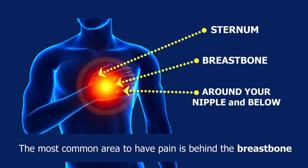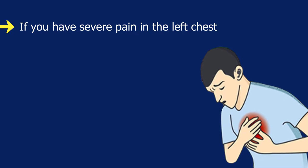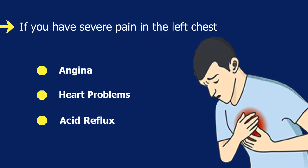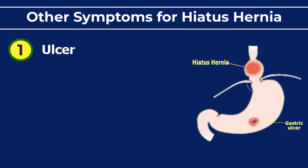The most common area to have pain is behind the breastbone. If you have severe pain in the left chest, this could be mistaken for angina, heart problems, or even acid reflux. Other symptoms of hiatus hernia include ulcers.